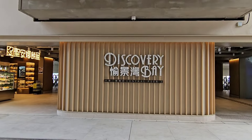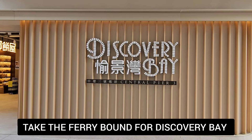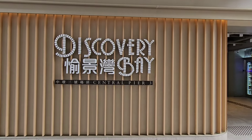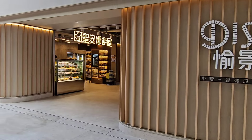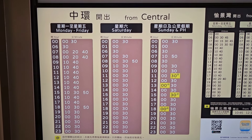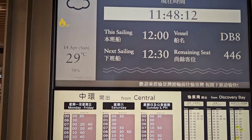This is Central Pier No. 3 and this ferry pier goes to Discovery Bay. Oh my god, it's been a while and they made it so nice here. I'm going to sit there to check the ferry schedule before I go. I'm gonna get the 12 o'clock ferry. Let's go!